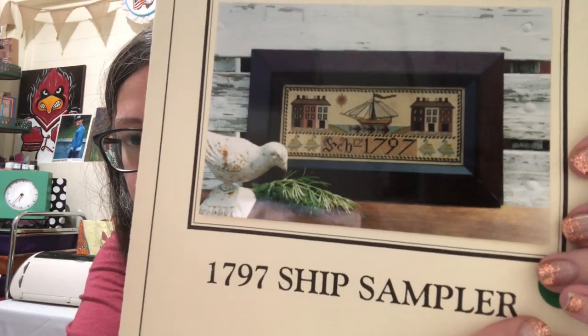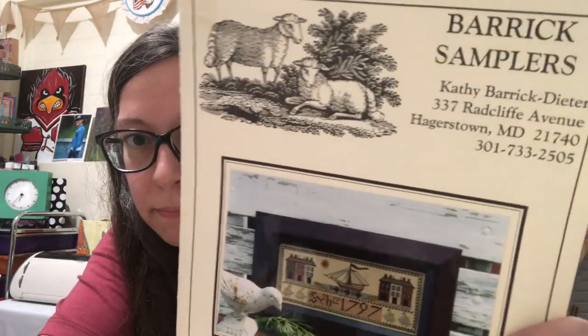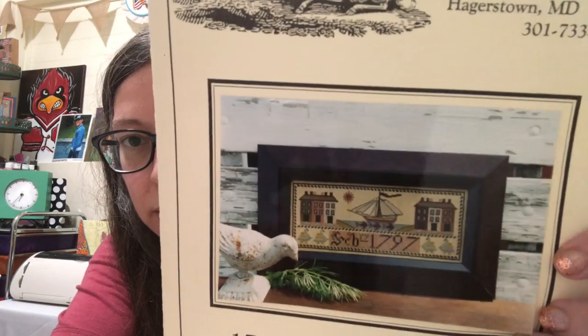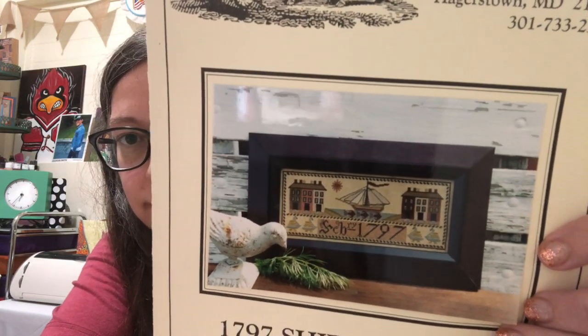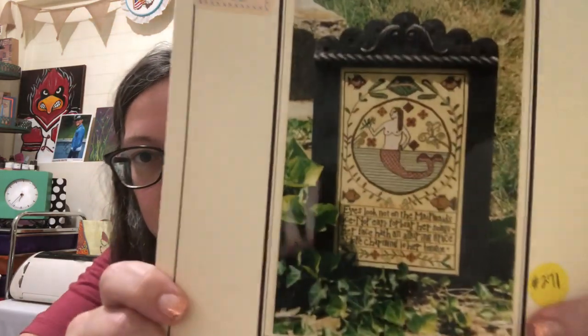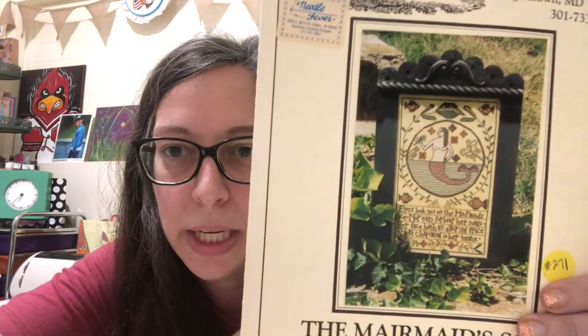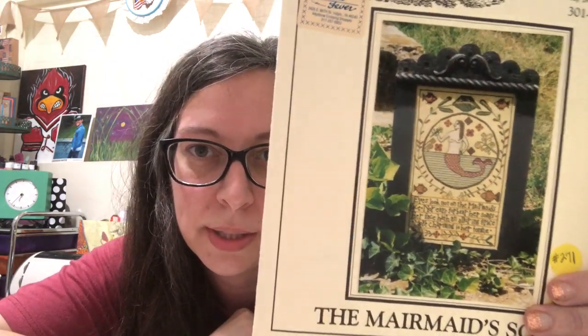She found a 1797 Ship Sampler — I love these so much! And The Mermaid's Song — I think I might have to put some shells on her because that's just me.